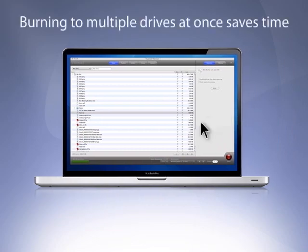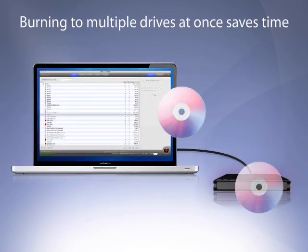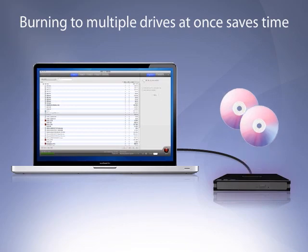New in Toast 11, users can burn their favorite data, audio, and video projects to multiple drives at the same time.